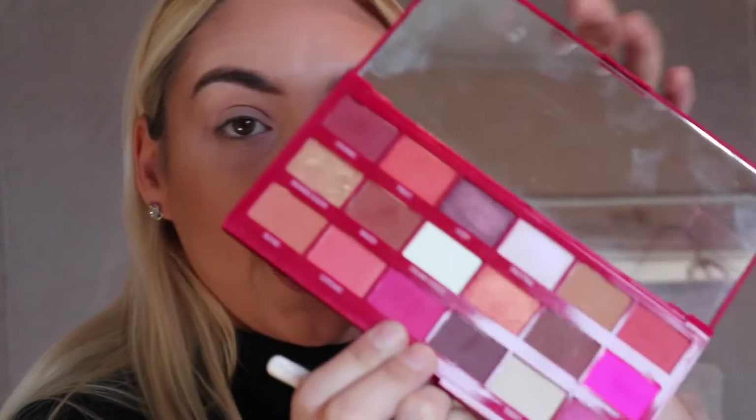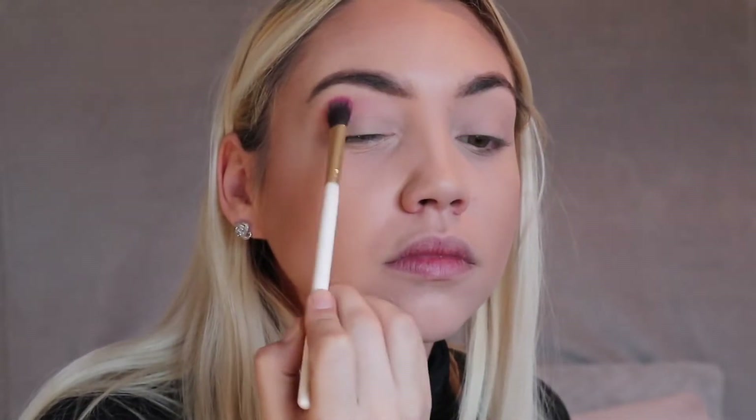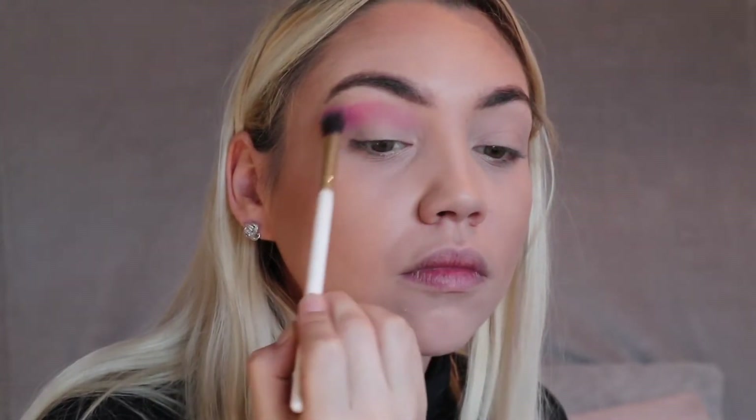I'm just going to come a bit closer to you guys for this part because I'm going to start on the eyeshadow. The palettes I'm going to be using today are the I Heart Revolution Red Velvet palette and the I Heart Revolution Cranberries and Chocolate. I'm going to do like a pinky berry colour with a little bit of glitter. On a big fluffy brush I'm going to take the shade Infuse — it's a darkish pink — and run that through the crease. I've just blended that out with a nice big fluffy brush.